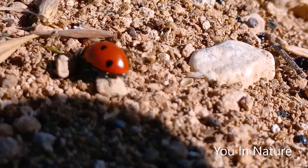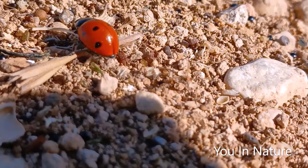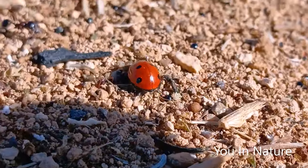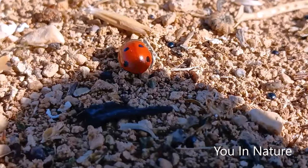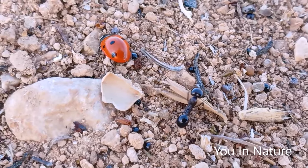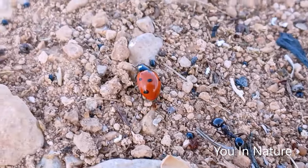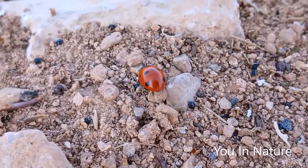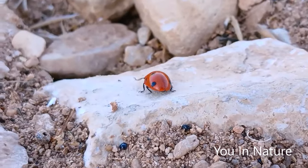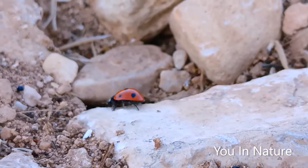Pebble colors are not suitable for camouflage. Maybe it's time to fly. An ant was seen from a distance, and the ant notices its presence. It's very cold. Let's go.